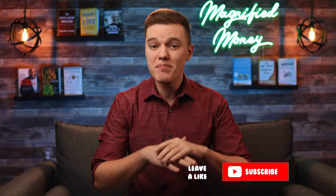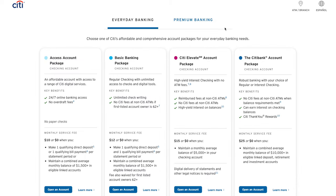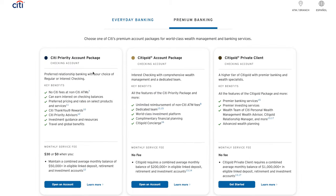Let's start off with the reason that most of you are probably here, and that would be the checking and savings account options. I will tell you right out of the gate that in my opinion, Citi's banking options can get very, very confusing because just for the checking and savings account options, there are eight different accounts you can choose from that all have different features and fees associated with them.